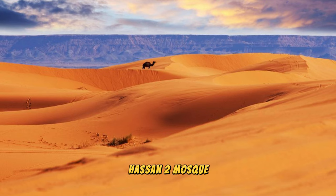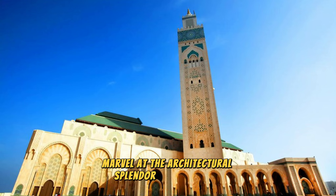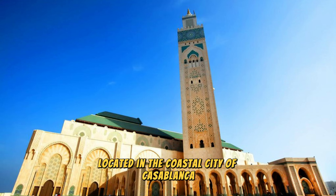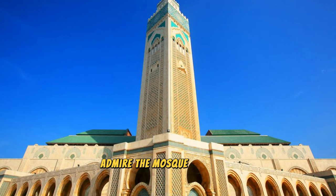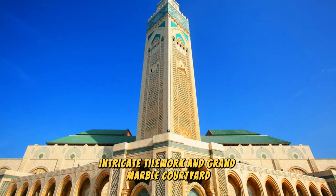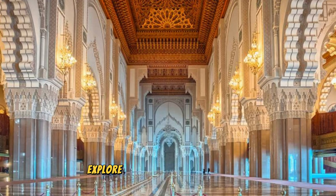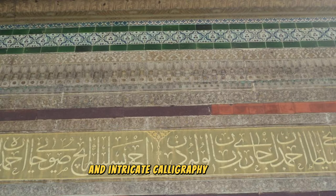Hassan II Mosque. Marvel at the architectural splendor of the Hassan II Mosque, a masterpiece of Islamic art and craftsmanship located in the coastal city of Casablanca. Admire the mosque's towering minaret, intricate tilework, and grand marble courtyard, which can accommodate over 100,000 worshippers. Explore the interior of the mosque, where exquisite mosaics, carved woodwork, and intricate calligraphy adorn the prayer halls and corridors.